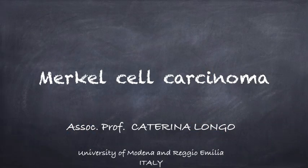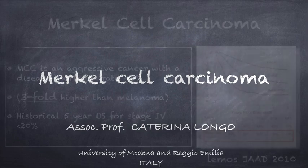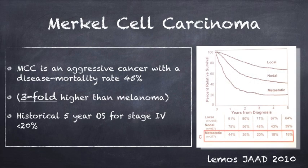Welcome to this podcast on Merkel cell carcinoma. Merkel cell carcinoma is one of the highest aggressive cancers with a disease mortality rate around 45%, threefold higher than melanoma. Historically, it has a five-year overall survival for stage 4 of less than 20%.